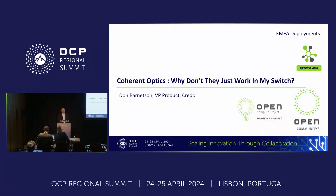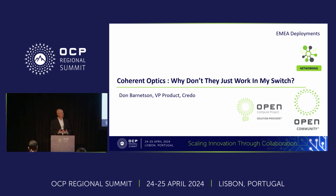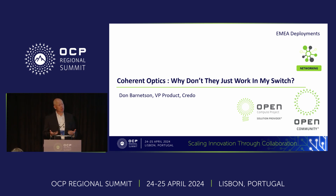A quick introduction to Credo for those of you who don't know us. Credo is a leading manufacturer of interconnect. We design our own SIRDEs, we build DSPs for optical modules, we build active electrical cables, and we build chiplets. But today I'm here to talk specifically about coherent optics and some of the challenges our customers have run into in deploying these.